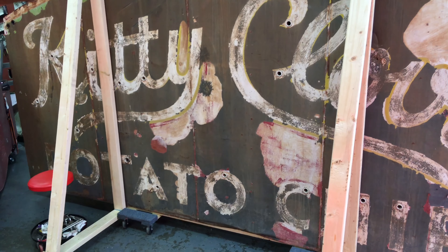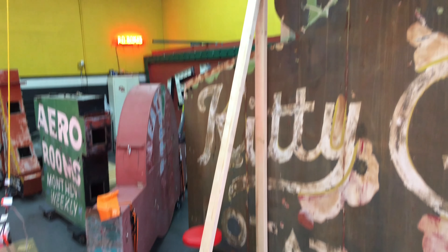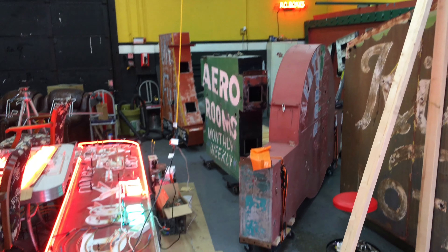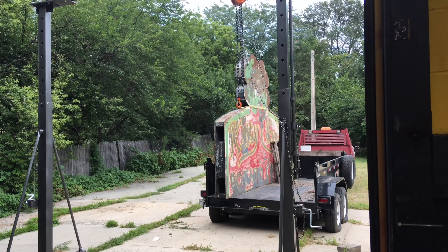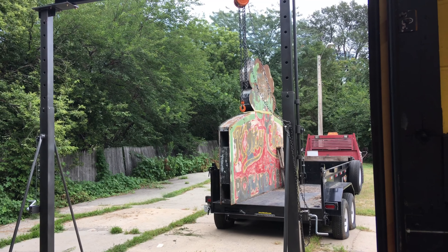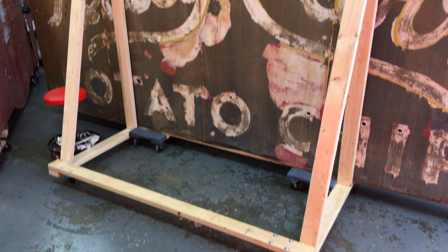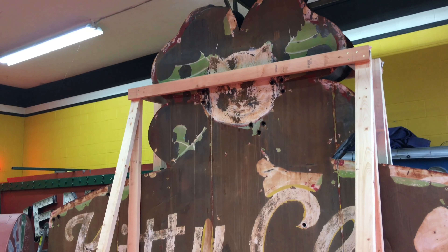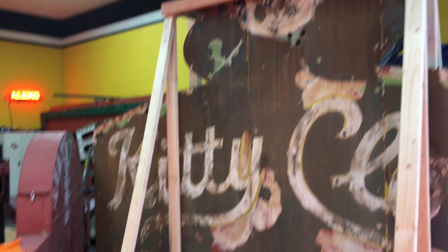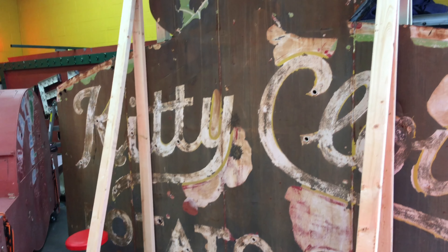Kind of running out of room in here. Need to start hanging some of these signs up, right? Stop buying, start fixing? Nah, I'll keep buying them. But we still have this other one to do too, so that one we'll wait for another day. I wanted a proof of concept to get this one functional and set up on this little dolly — a sign dolly, I guess. Now I can move it around my shop and work on it.